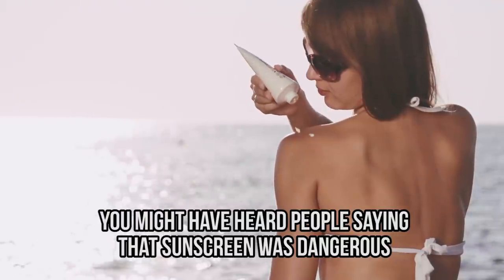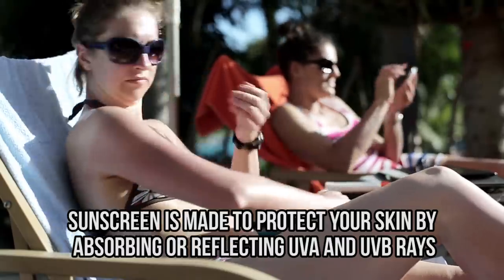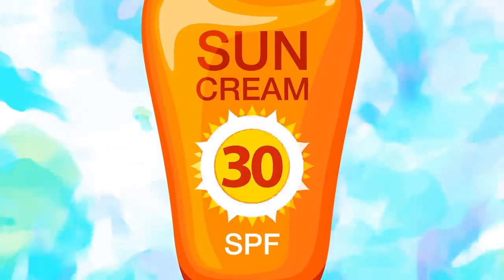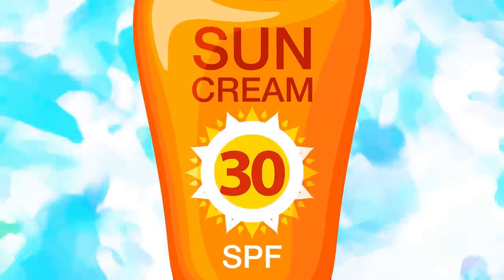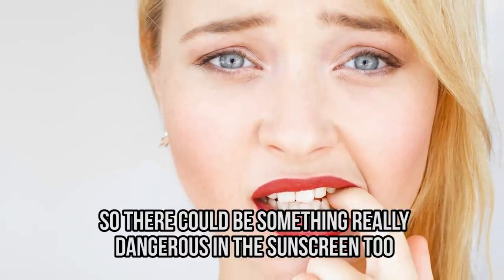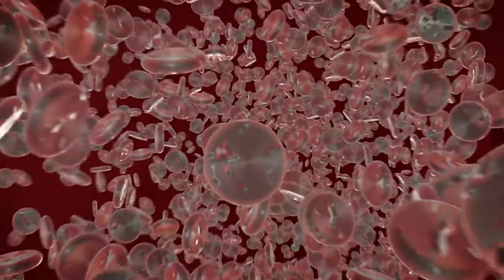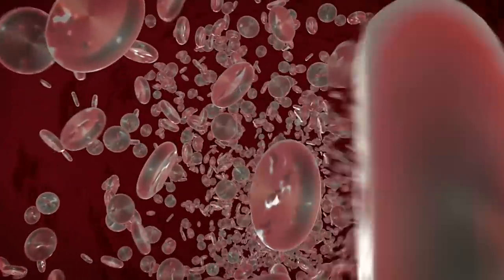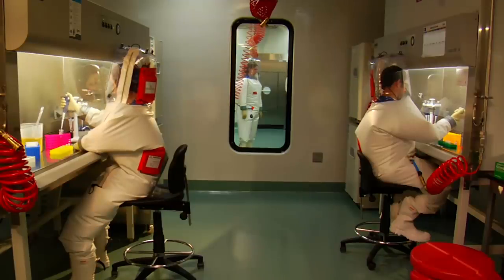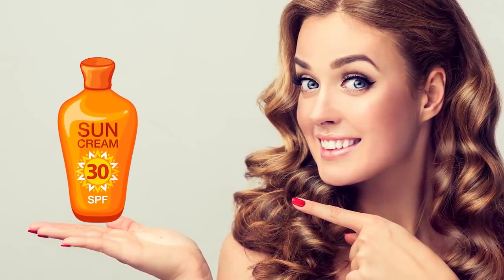Sunscreen is made to protect your skin by absorbing or reflecting UVA and UVB rays, and the SPF indicates how much sunburn protection it provides. However, some scientists think that nanoparticles and chemicals could slip past your skin into the bloodstream and cause inflammation linked to cancer. Others say it could damage the hormone system. These concerns have only been tested on animals and not all scientists agree.